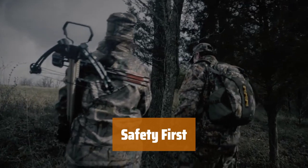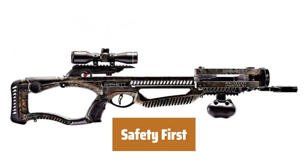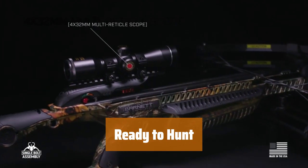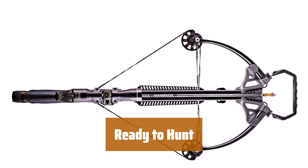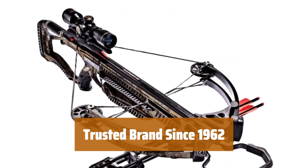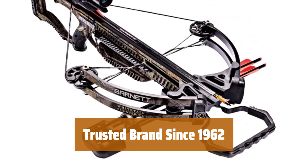Stay safe with features like the Softlock Floating Bristle Arrow Retainer and the TriggerTech 3lb Zero Creep Frictionless Release Technology. Get ready for the hunt with this package that includes two Headhunter 20 arrows, a multi-reticle scope 4x32mm, and more. It ships mostly assembled for convenience. Choose the most trusted name in crossbows with Barnett, serving hunters since 1962.